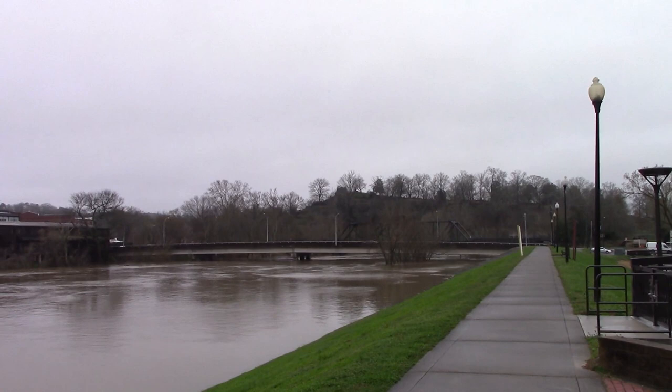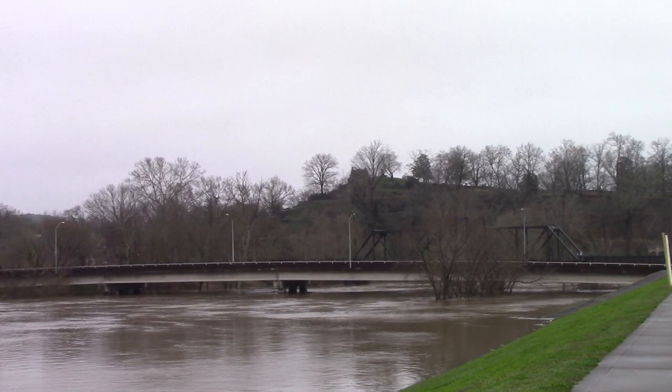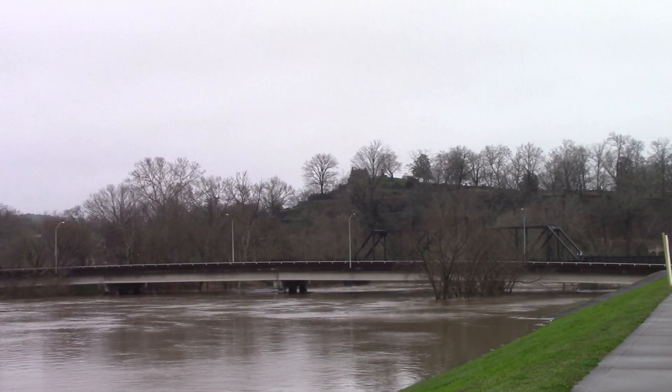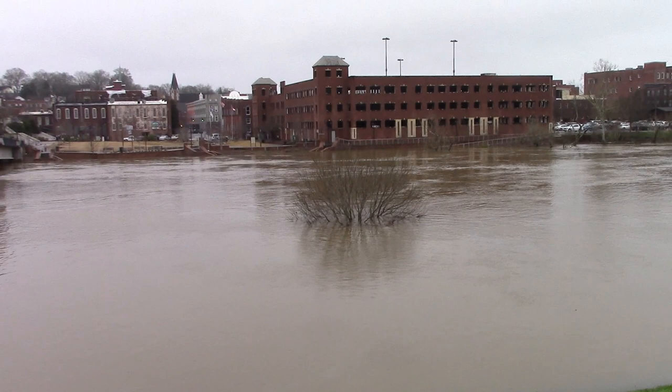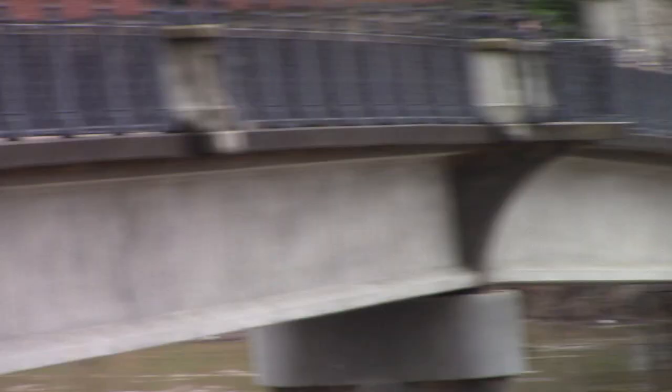That's Myrtle Hill Cemetery all the way in the back. There's a Second Avenue Bridge, and the metal bridge is the old railroad trestles. Normally the river is out there on the other side of the trees you see there. This is a bulk bridge for downtown.